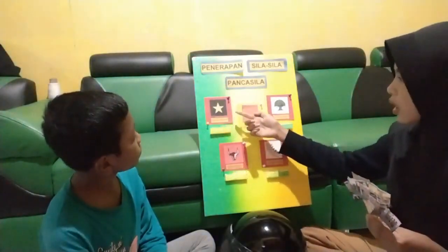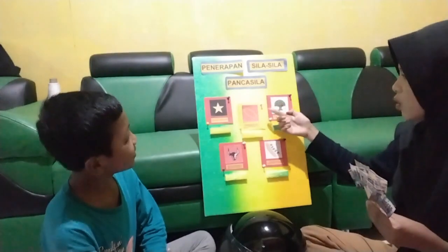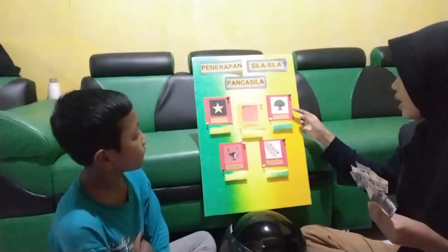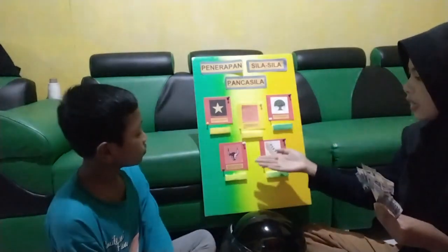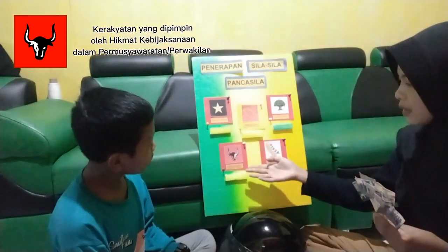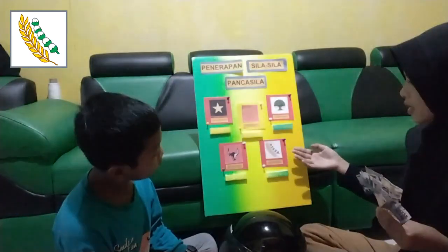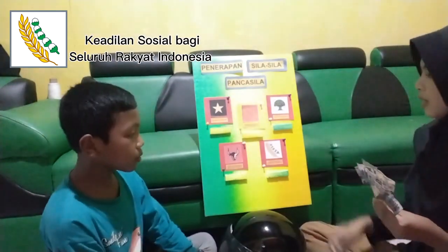Yang pertama, lambang bintang, yang berbunyi Ketuhanan Yang Maha Esa. Dan yang kedua, lambang rantai, yang bunyinya? Kemanusiaan yang adil dan beradab. Yang ketiga ada lambang pohon beringin, yang bunyinya? Persatuan Indonesia. Dan yang keempat ada lambang kepala banteng. Yang bunyinya? Kerakyatan yang dipimpin oleh hikmat kebijaksanaan dalam permusyawaratan perwakilan. Selanjutnya ada lambang padi dan kapas, yang bunyinya? Keadilan sosial bagi seluruh rakyat Indonesia.